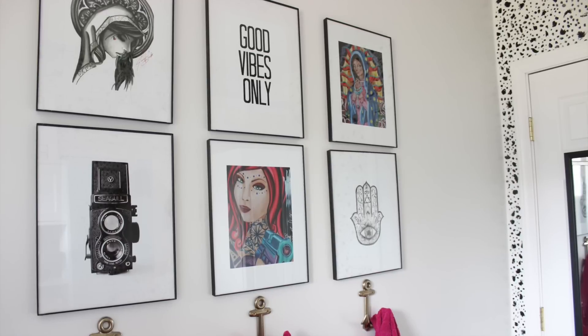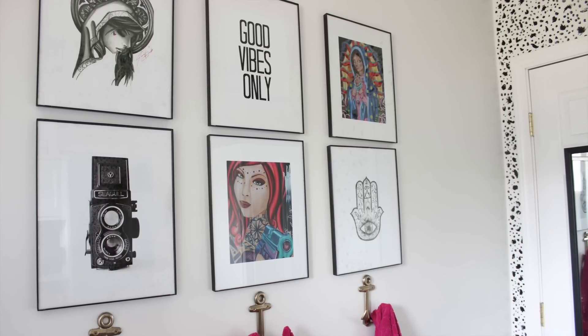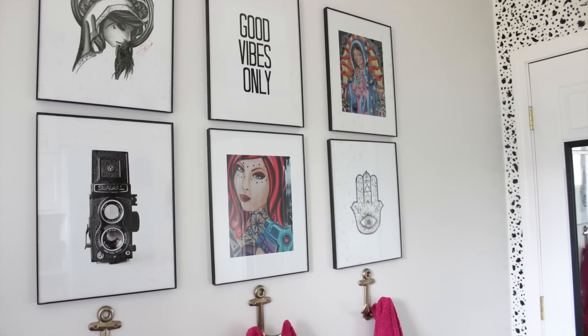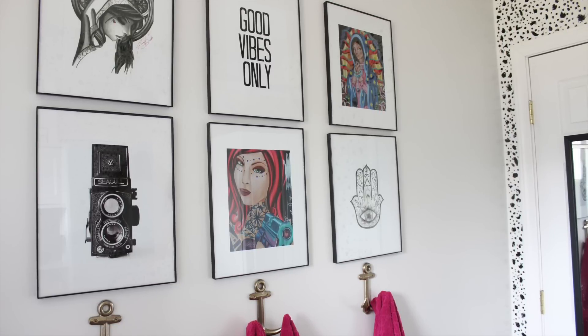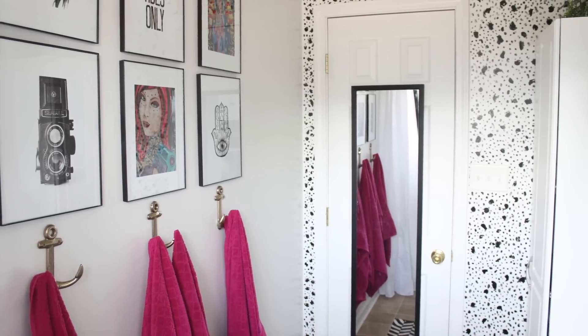Most of the artwork here is by a local tattoo artist here in Indianapolis. The 'Good Vibes Only' is actually a free printable you can get off my blog that I made. The picture frames are from Walmart — they're 11 by 14 but matted to 8 by 10. I really like them because I can easily change out the artwork whenever I get tired of it.